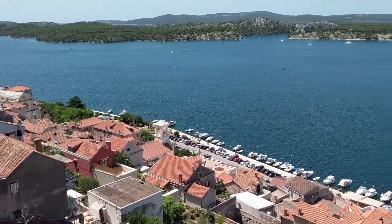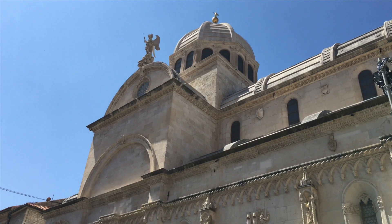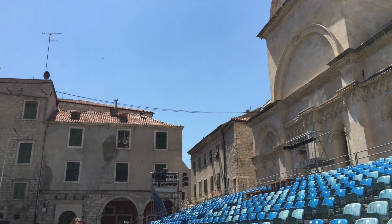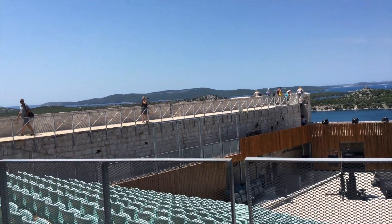Sibenik offered free daytime dockage on the waterfront, perfect for a quick stop to take in the sights. Like many towns, they've worked hard to squeeze in outdoor performance venues wherever they could — in the town square and at the top of St. Nicholas Fortress. No wonder, with this much outdoor scenery, who would want to be inside?